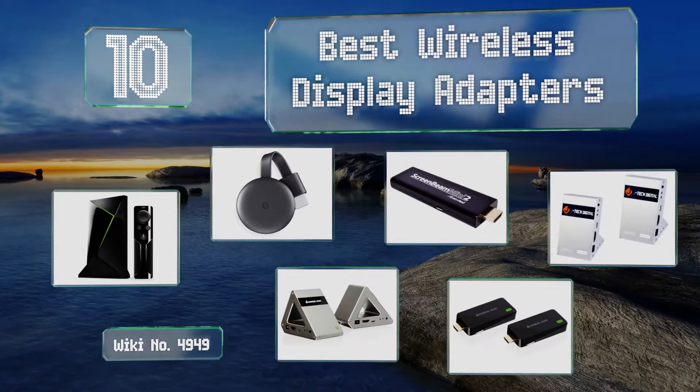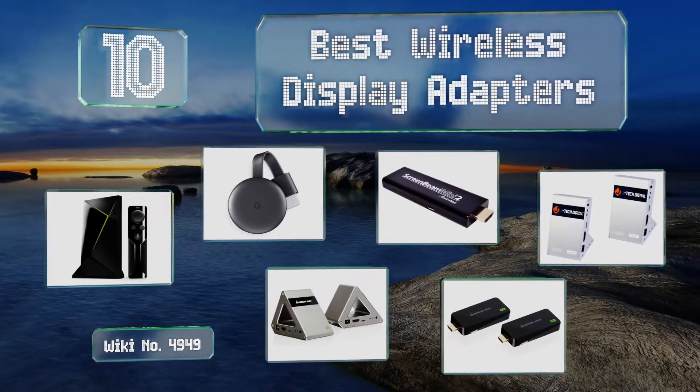EasyVid presents the 10 best wireless display adapters. Let's get started with the list.